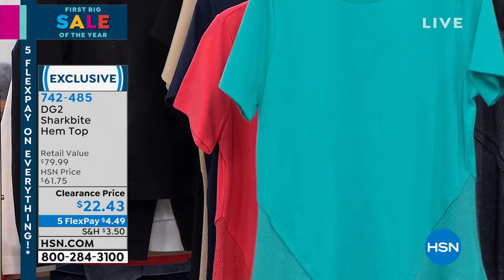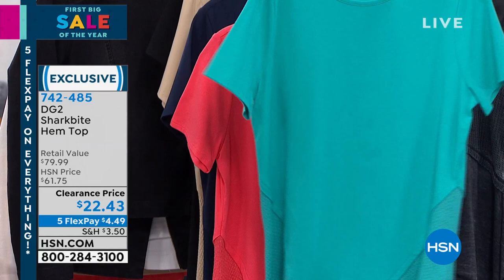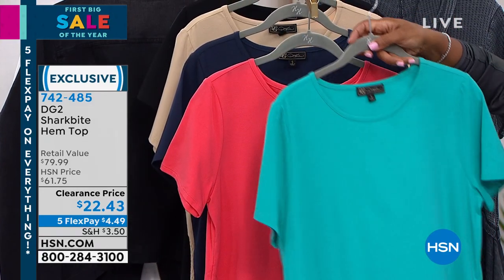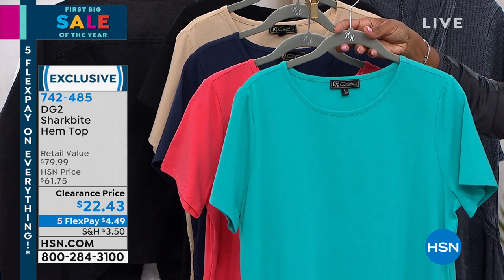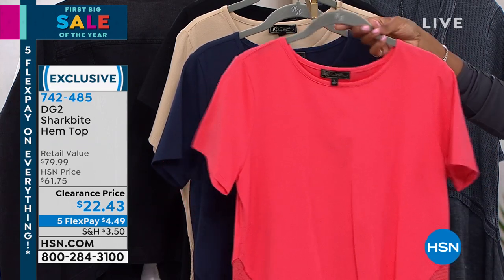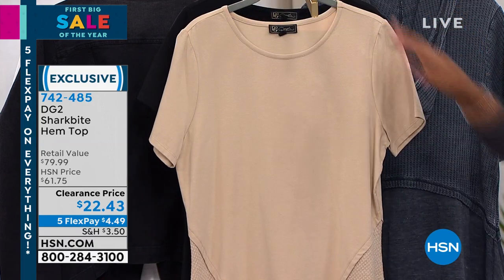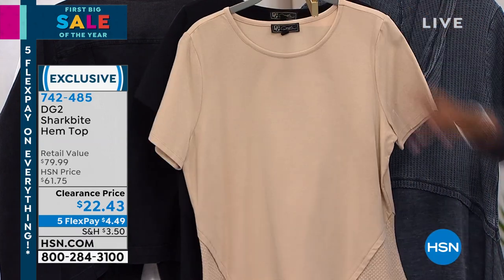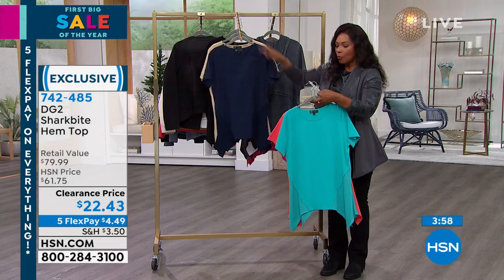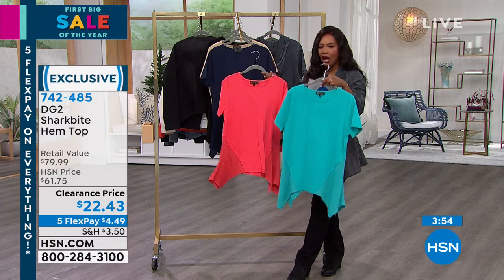We don't go there with DG2 when it comes to our tops — you all know that. This is fabulous. Let's do the colors and then we'll talk about all the beauty of the mixed media. This one is aqua, this one is coral, we've got it in navy, here is sand, and then there's black.